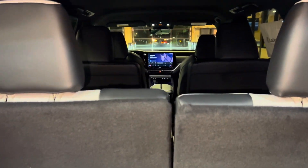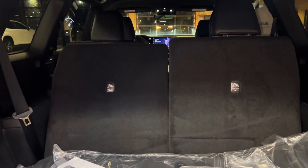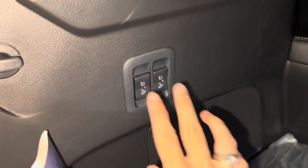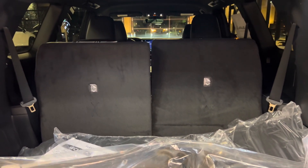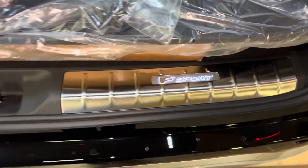Inside the cargo area of the TX, we have our power fold third row seating. To move the seats down, simply hold down the bottom portion of the switches; to move the seats back up, simply hold down the top portion. We have our carpet floor mats with cargo net, and our illuminated cargo sills.